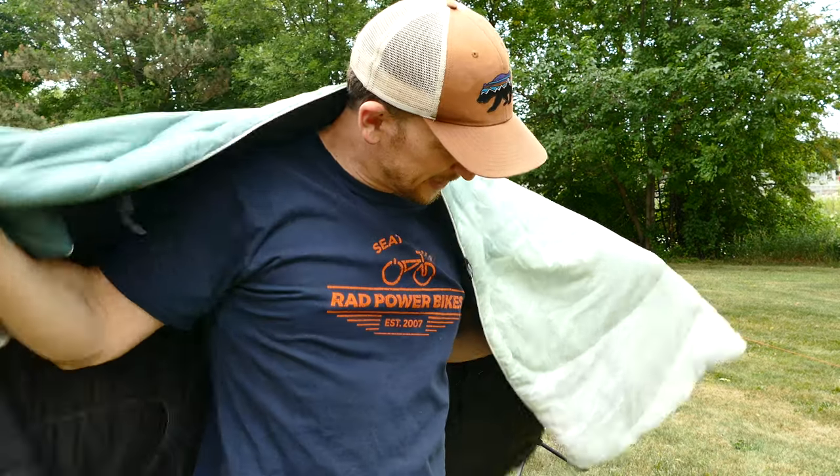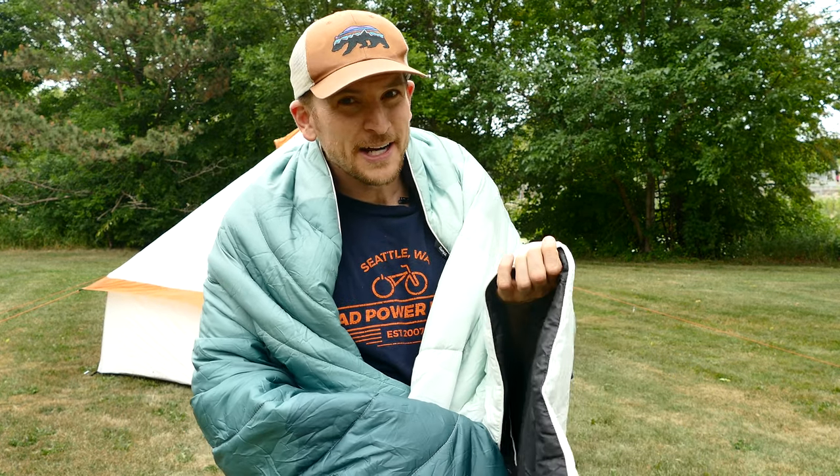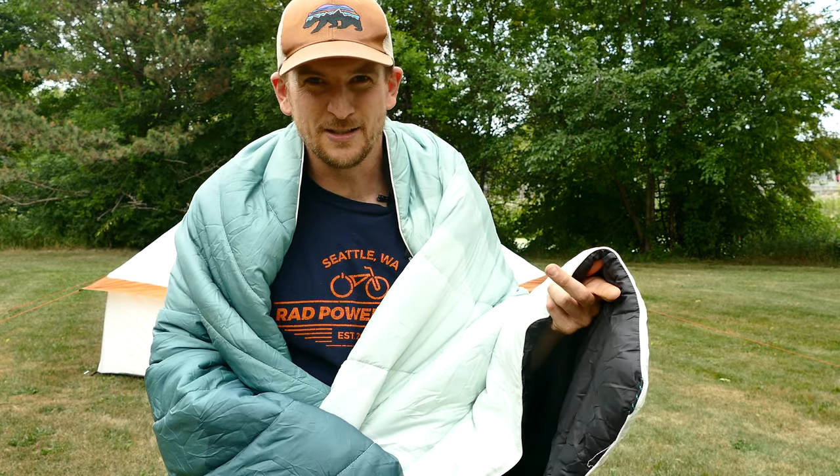As far as value for the money, there are some other blankets out there like the Snug Pack jungle blanket, which is like $45 and it's an amazing blanket — it's definitely not as thick. Even the REI camp blanket is comparable, but again, it's not as thick. It's about a hundred dollars cheaper. I believe these are $180 to $200.